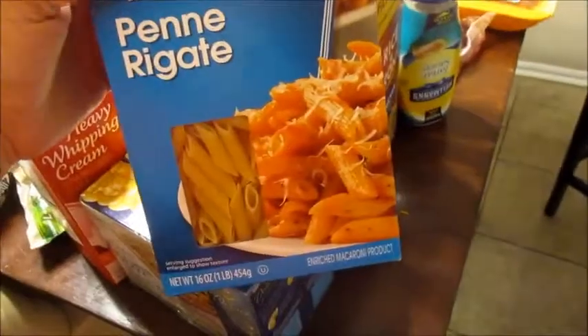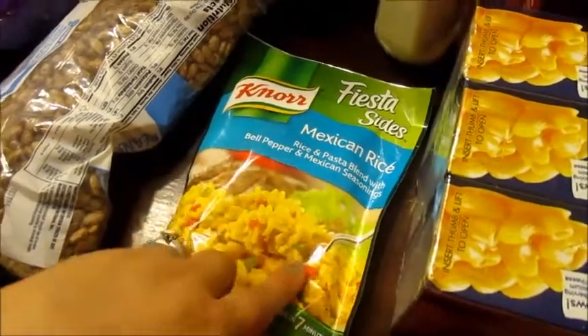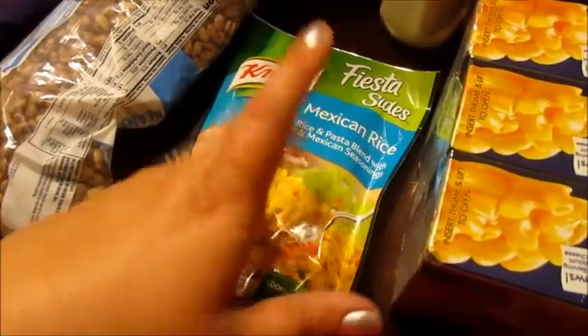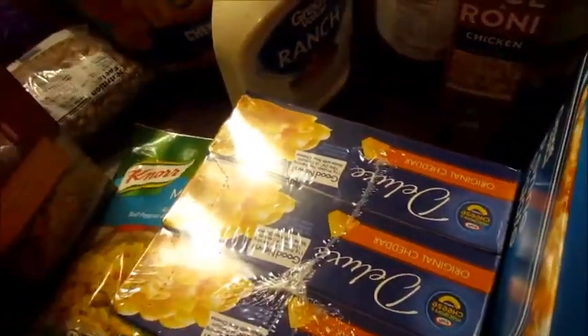He wanted more chicken alfredo, so we got the penne and I got the deluxe three-pack of macaroni and cheese, some heavy whipping cream for the chicken alfredo. And then I got Mexican rice — I can make that with fajitas or enchiladas and Carson will eat it. And then I got two more Pasta Roni creamy four-cheese and two chicken flavor too, since he takes chicken and rice for lunch.